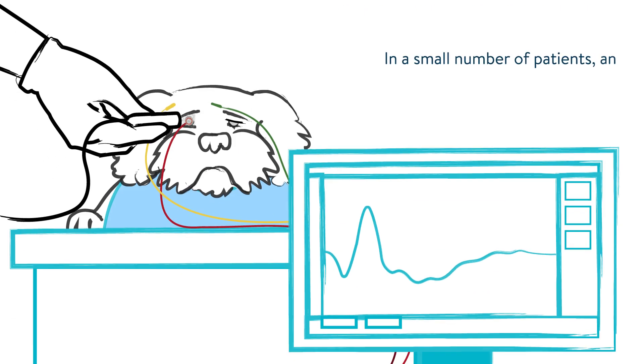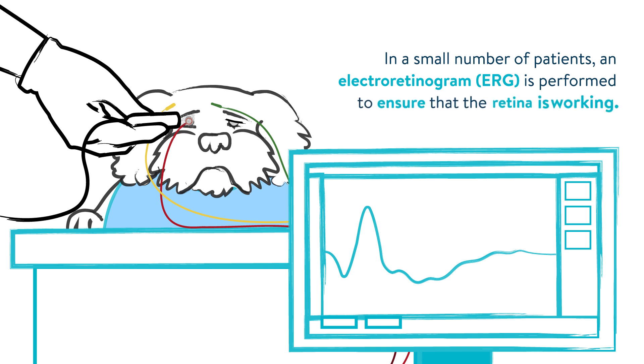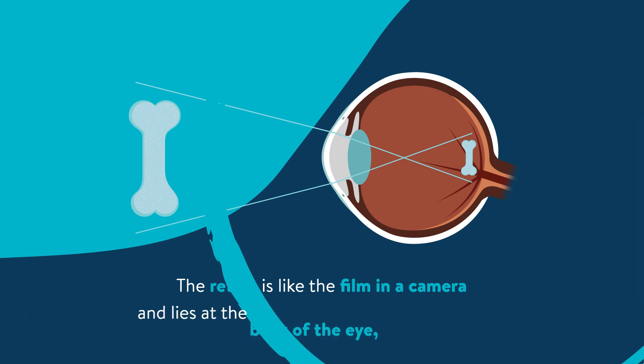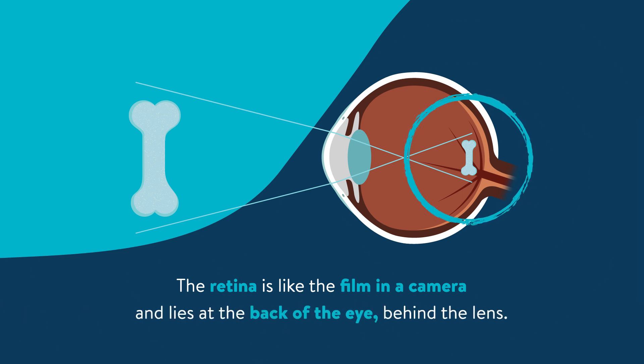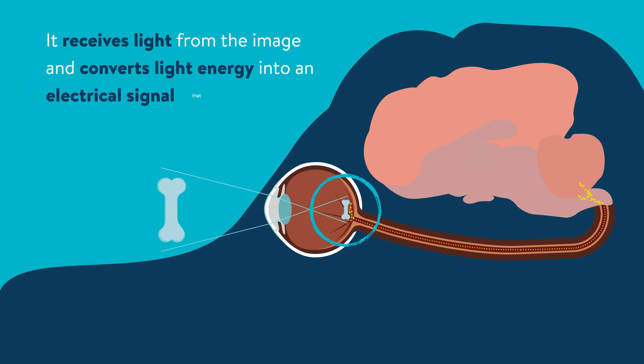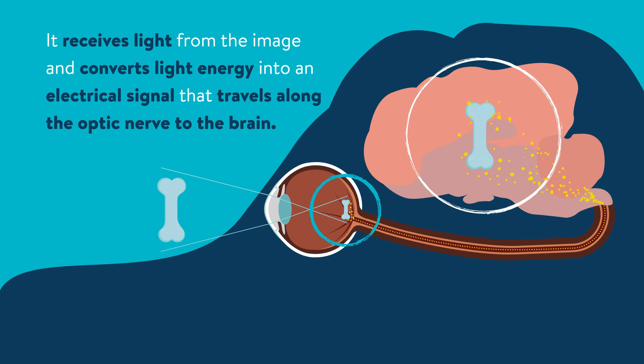In a small number of patients, an electro-retinogram or ERG is performed to ensure that the retina is working. The retina is like the film in a camera and lies at the back of the eye behind the lens. It receives light from the image and converts light energy into an electrical signal that travels along the optic nerve to the brain.